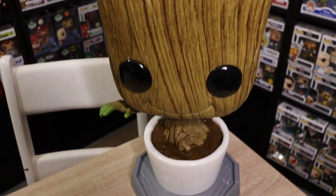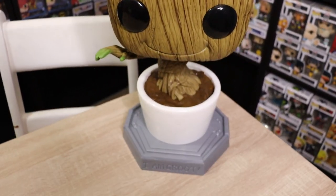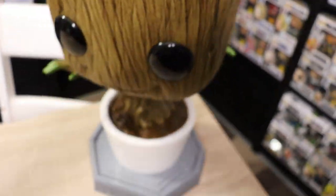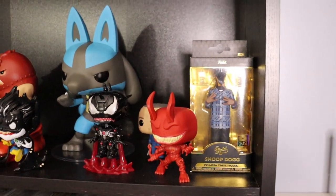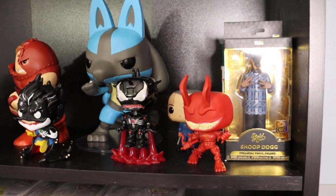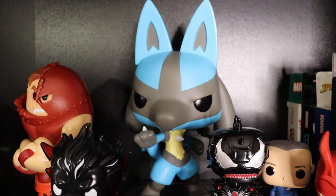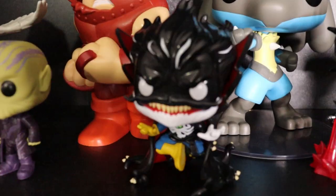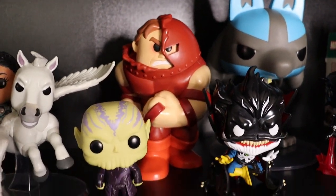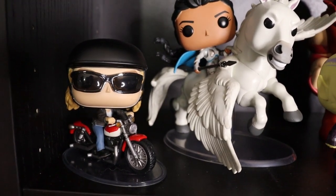I just want to show off the 18-inch flocked Groot - limited to 1500 pieces, super super sick. The buds are flocked on this one, really enjoy that one. My shelf of out-of-box pops and my 3-liter Chase Juggernaut. We do have Venomized Daredevil, Hannibal, Venomized Iron Man, the 10-inch Lucario, Venomized Doctor Strange - love that one. That is my Cracked Helmet Chase. Juggernaut 3-liter Funko Soda. Talos, Valkyrie, and Carol Danvers on her motorcycle.